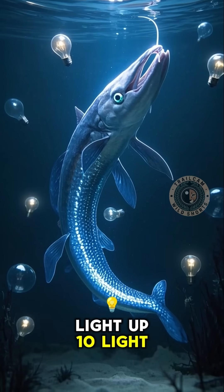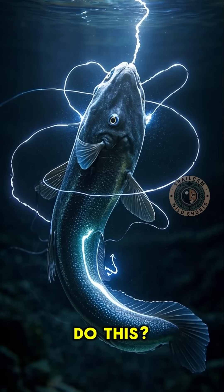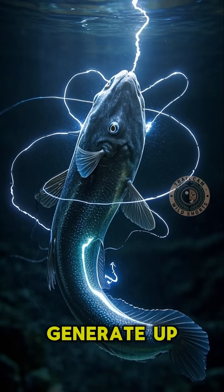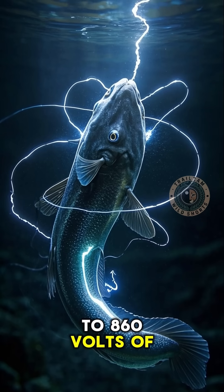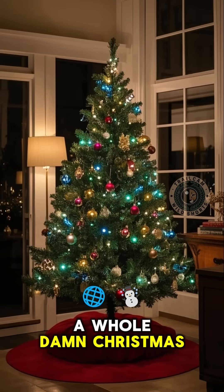The electric eel can light up 10 light bulbs with its electricity. But how does it do this? These eels can generate up to 860 volts of electricity — that's enough to power a whole damn Christmas tree.